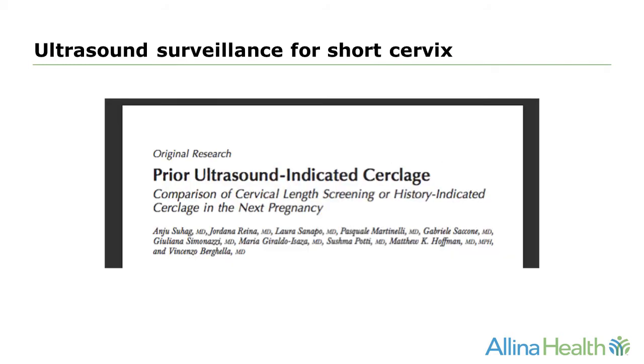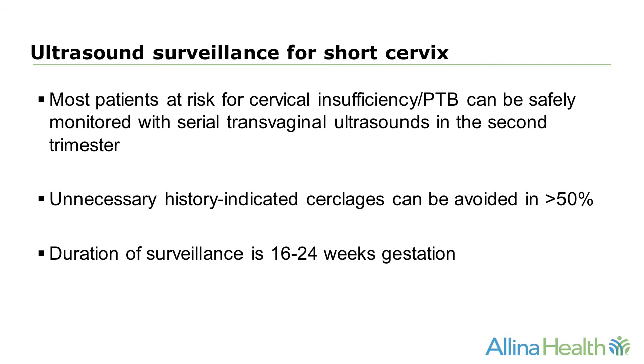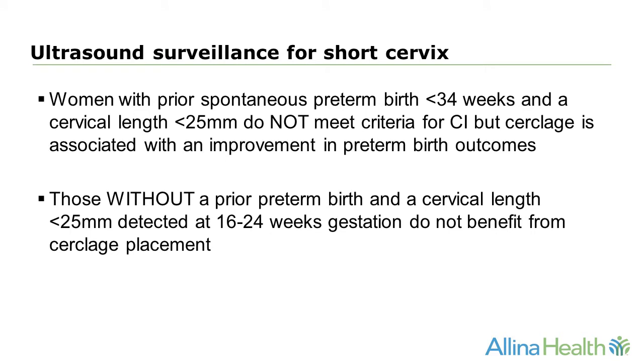It has been demonstrated that ultrasound surveillance for short cervix is both safe and effective. Most patients at risk for cervical insufficiency or preterm birth can be safely monitored with serial transvaginal ultrasounds in the second trimester. In fact, this avoids unnecessary history-indicated cerclages in 50% of these patients, and the duration of surveillance is from 16 weeks until 24 weeks gestation. Women with a prior spontaneous preterm birth at less than 34 weeks and a cervical length less than 25 millimeters do not meet criteria for cervical insufficiency, but cerclage is associated with an improvement in preterm birth outcomes. Those without a prior preterm birth but a short cervix detected at 16 to 24 weeks do not benefit from cerclage placement.